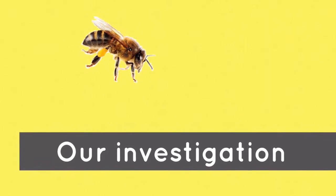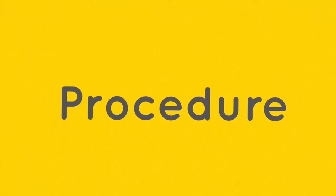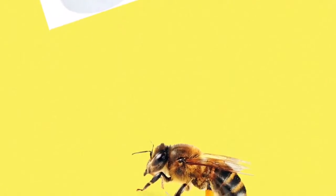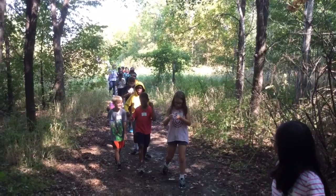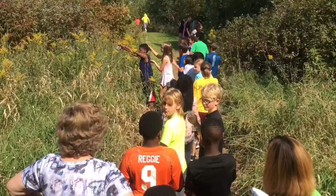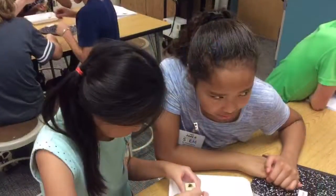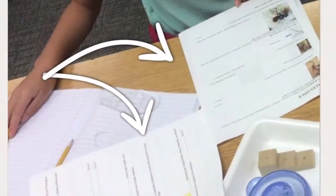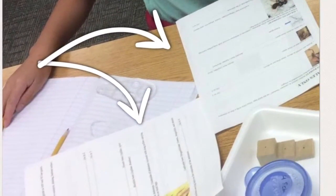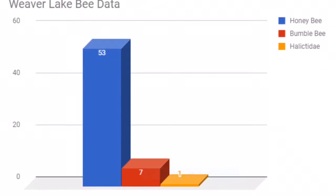Our investigation procedure: First, Ms. Jordan came and passed out containers and taught us how to trap bees. Next, we walked out to the Nature Center and trapped bees. Mr. Schumacher put them in the freezer. Then we went to the engineering lab and Ms. Jordan taught us how to pin them. We used a dichotomous key shown in this picture to identify them. We had one honey bee, one bumble bee, and one halicidate.